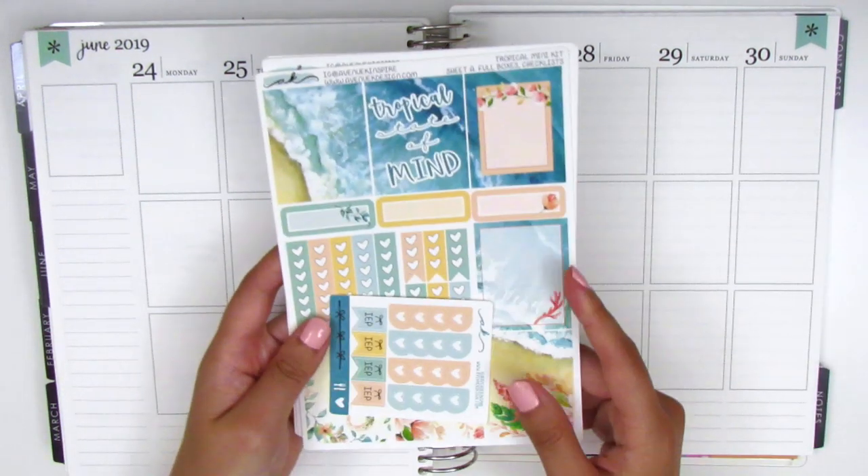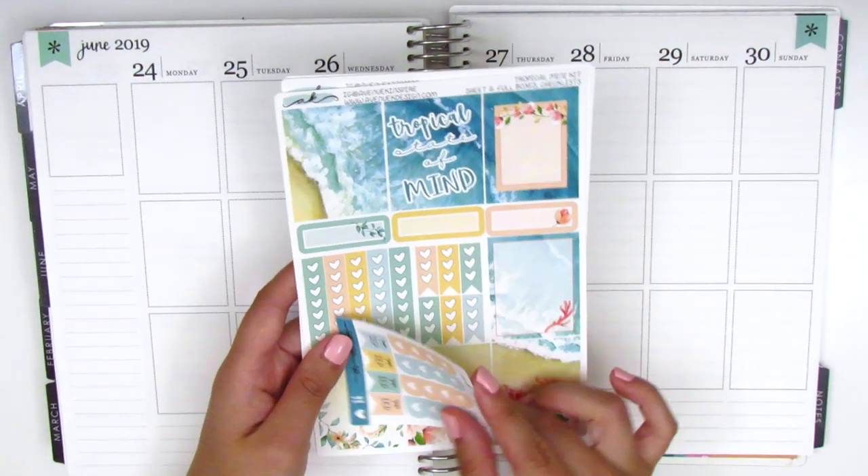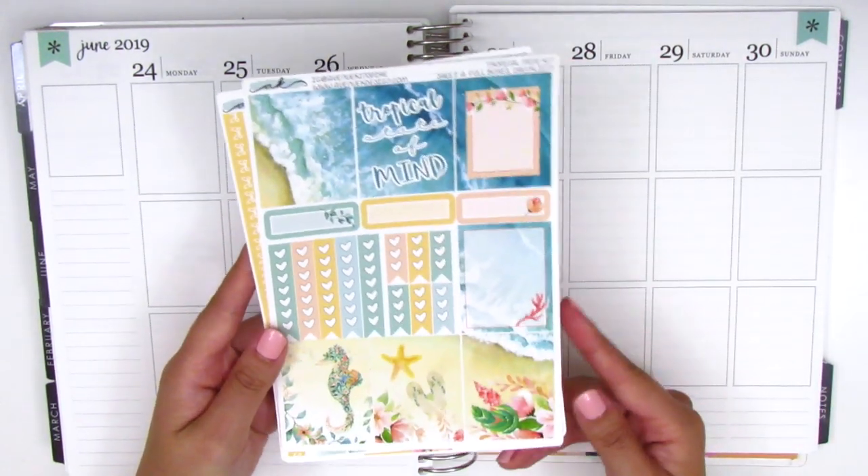For this week I have this kit from Avenue K Design and this is a Hawaii themed kit, which is so perfect because we left for our Hawaii trip on this Friday. So I'm going to be using this kit for the week and I love this so much.